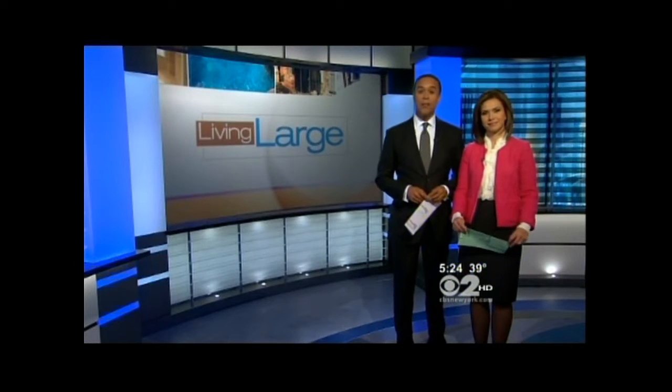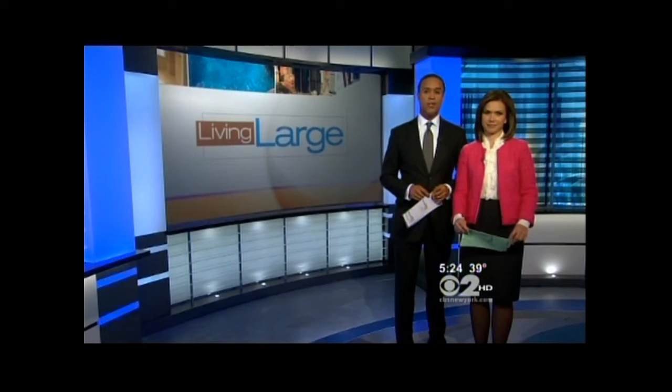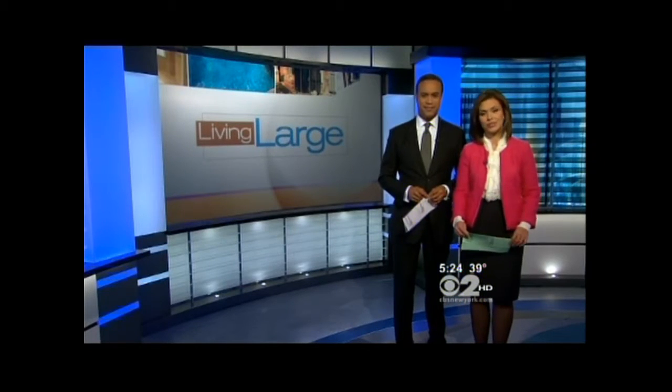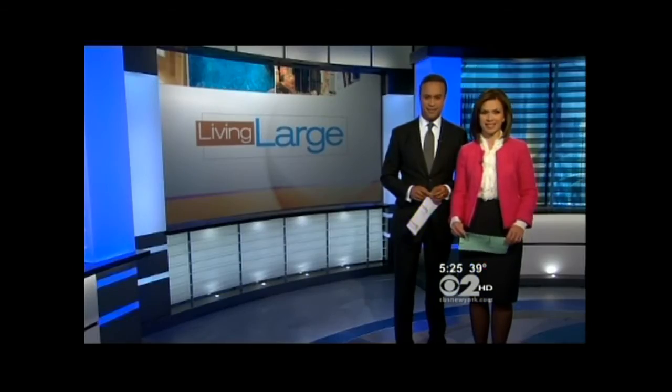And tonight's Living Large: a colonial mansion built seven years ago at the top of a hill in Manhasset. It is a real palace inside — even an indoor batting cage. CBS 2's Emily Smith takes us inside.